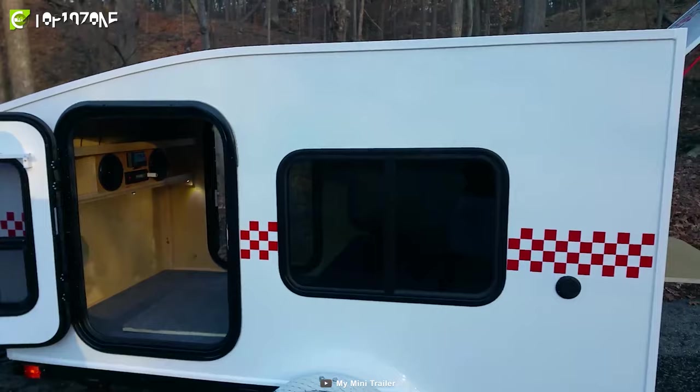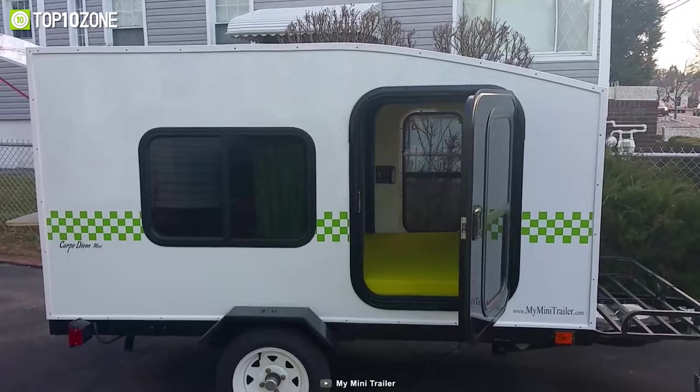All in all, the Carpe Diem Mini is easy to tow and is also easy on your wallet, making it a remarkable teardrop trailer worth checking out.